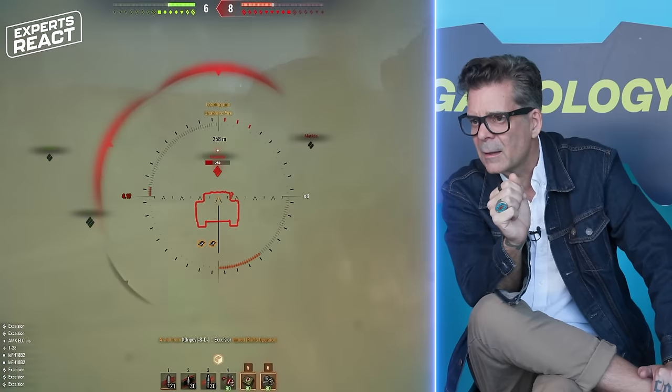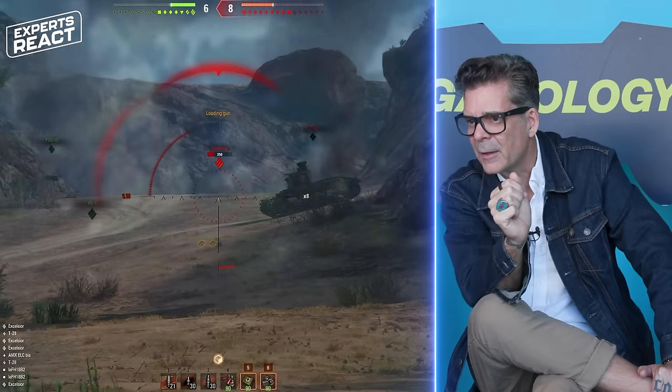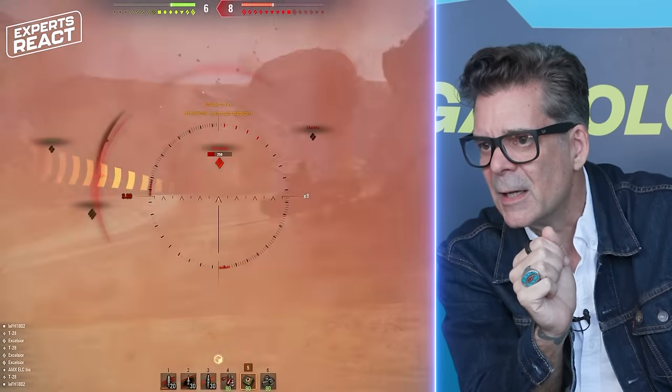Are we taking fire from the front? We are taking fire from the front, ladies and gentlemen. This does not look good.